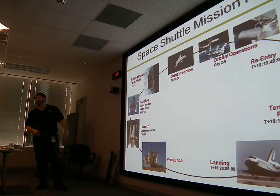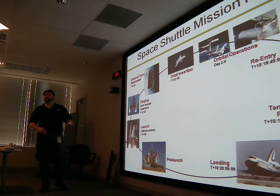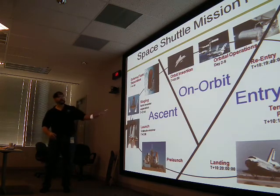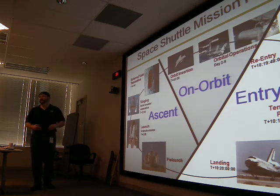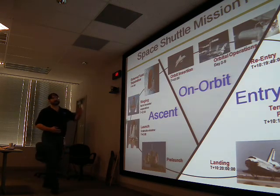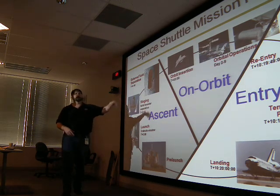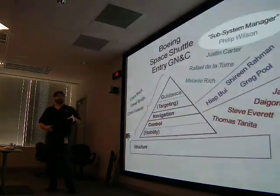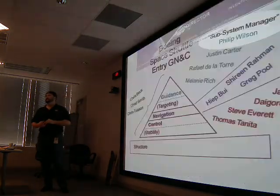Talking about the extremely complex space shuttle mission — there are all these different phases, broken down into categories: ascent, on orbit, and entry. My job focuses on the entry aspect. I start from the deorbit burn — the ascent folks got us up to orbit, the on-orbit folks worked everything for going around the Earth, and my focus is figuring out how to get us back.